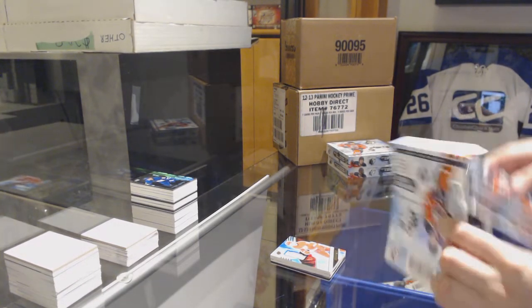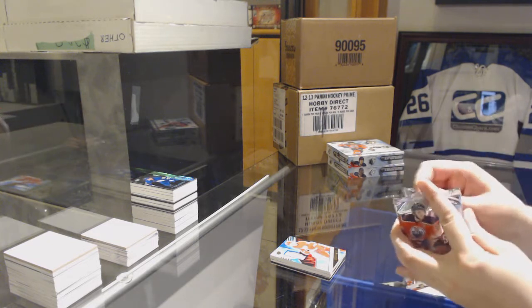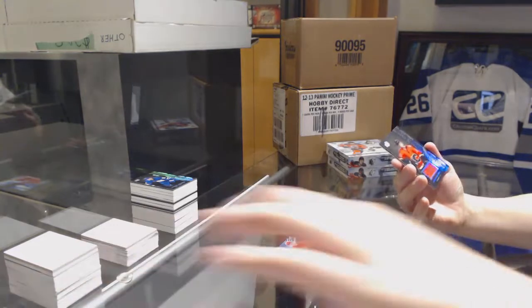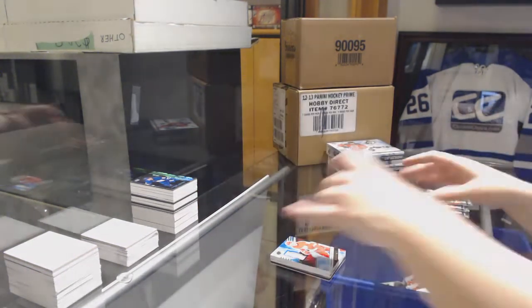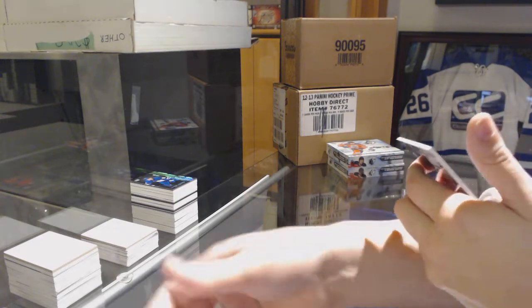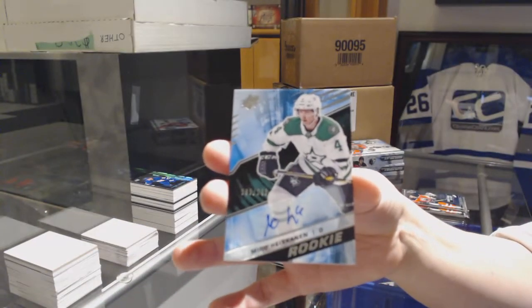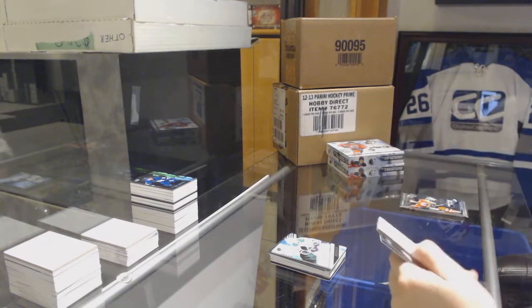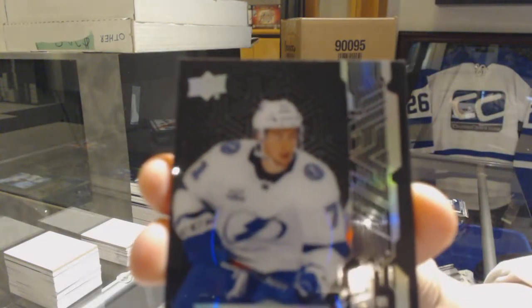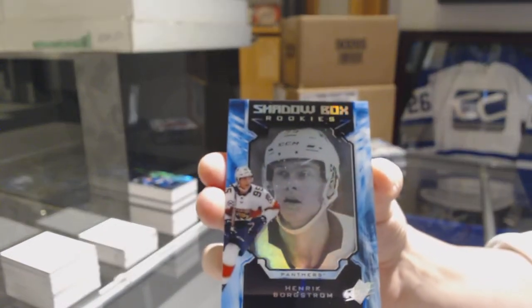We've got a Lustrous rookie jersey for the Calgary Flames, Yusob Alamaki. For the Dallas Stars, rookie base auto numbered to 249, Miro Heiskanen. We've got a Lustrous rookie jersey for the Tampa Bay Lightning, Anthony Sorelli. And a Shadowbox rookie numbered to 298 for the Panthers, Henrik Borgström.